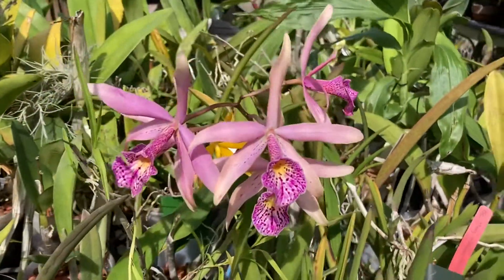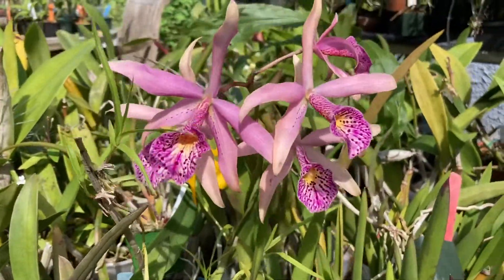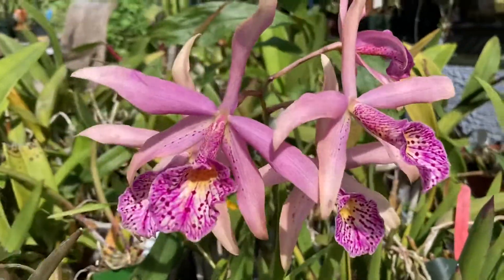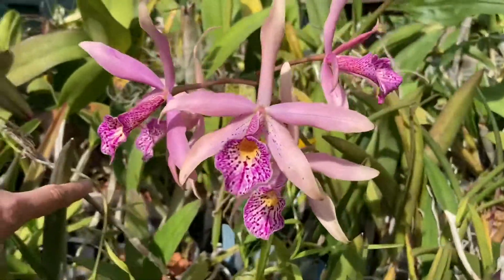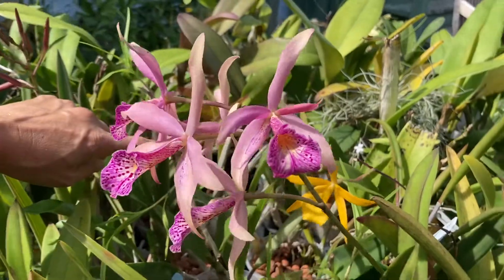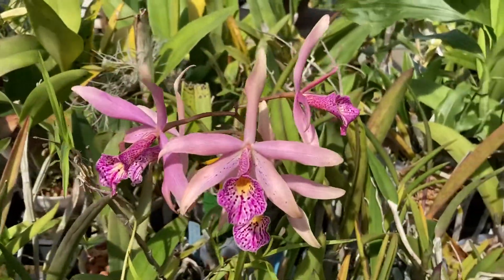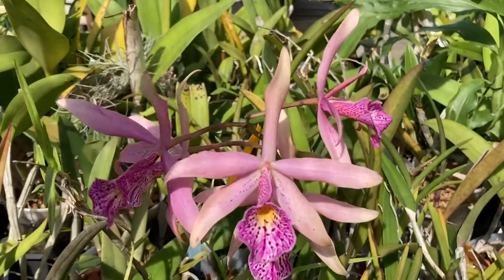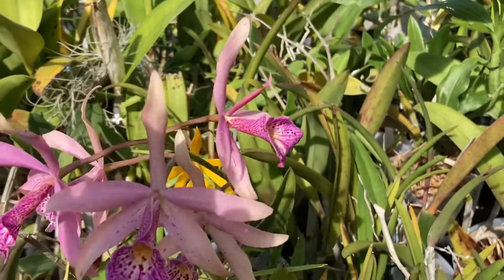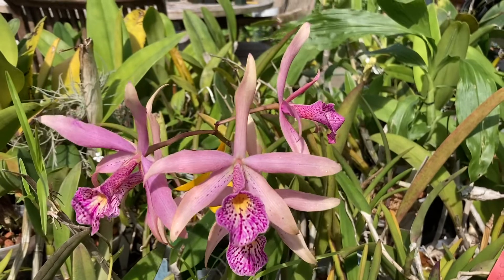My Brassiolalia Sunset Glory has put out a second spike and all of the flowers on it are now open. This is the orchid that earlier this summer I thought was dead. I went and bought another one from Peter Lynn of Diamond Orchids, and apparently he made his cross with a darker version of purpurata. So we'll have to see if that one has similar or darker flowers.